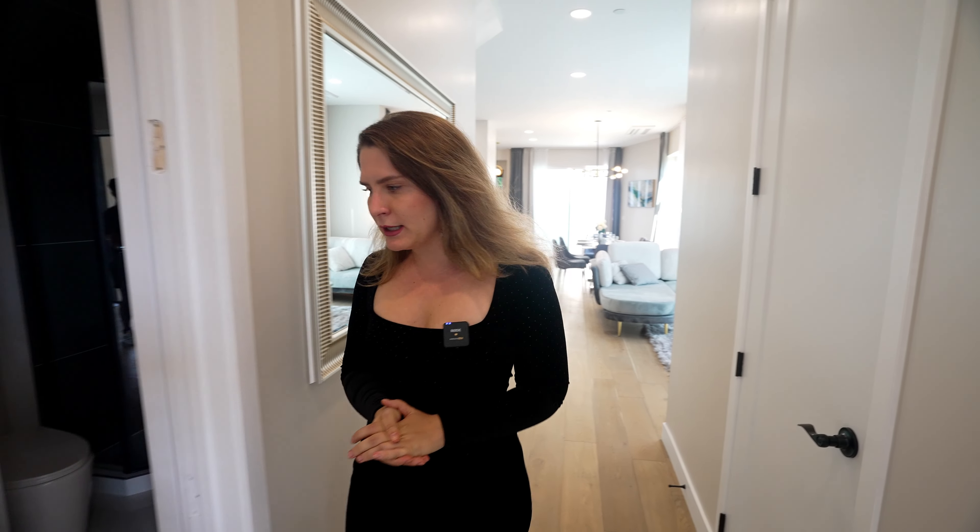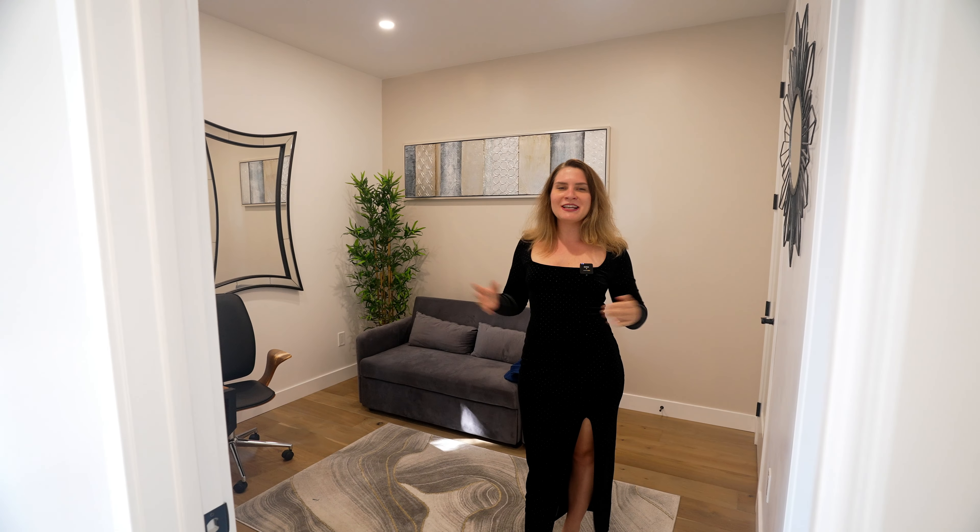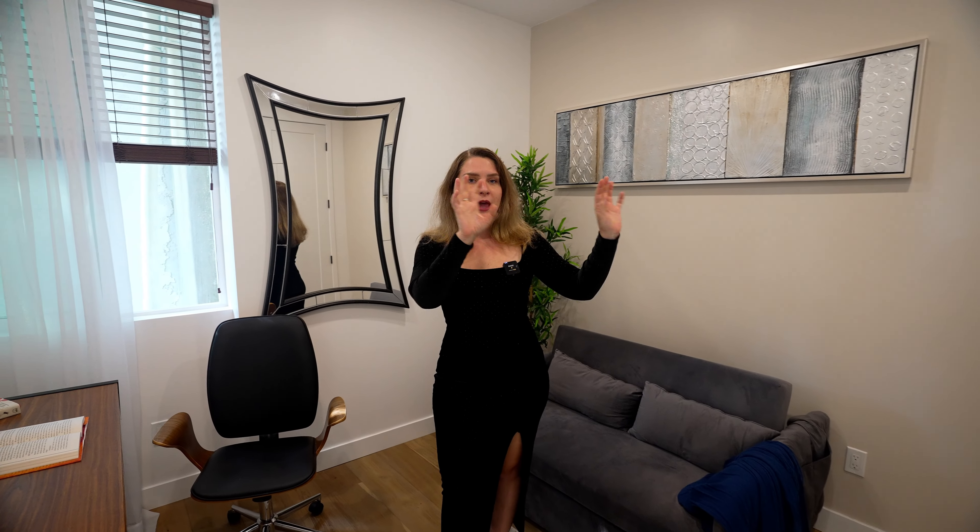We really pay attention to details and what's hot for buyers on their list. We realize that having a downstairs bedroom is super important, and not only do we have a downstairs bedroom, we also have a downstairs bathroom. So if you have older parents or guests, they can stay here and this suite is very private.